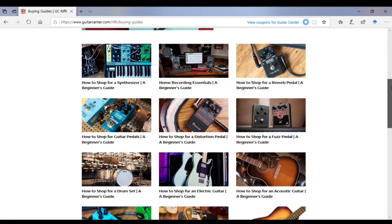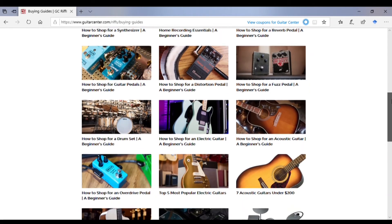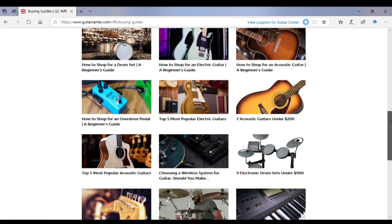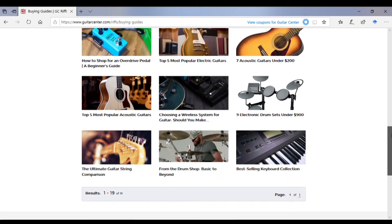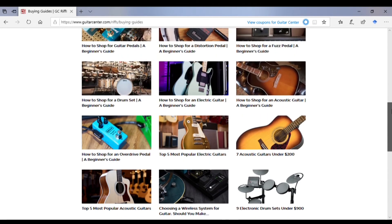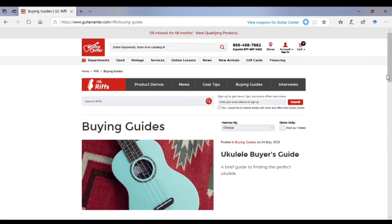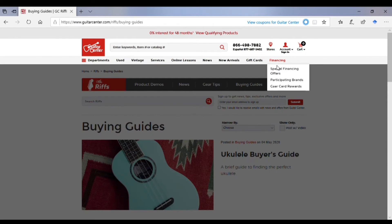Guitar Center has provided their buying guides in a very accessible grid. And I have looked through their buying guides, particularly for pedals, to get some ideas. So if you're making a first-time purchase, make sure you check out those buying guides — and now you know where to find them.